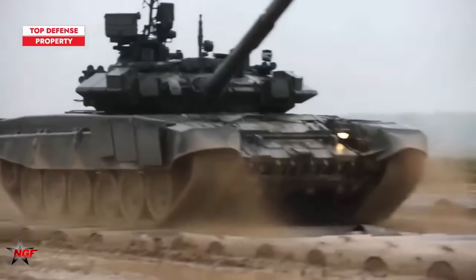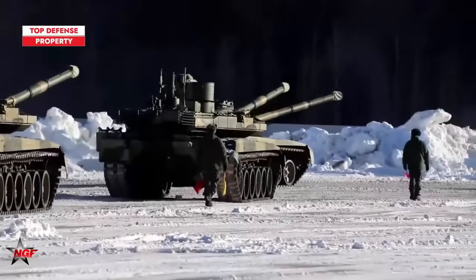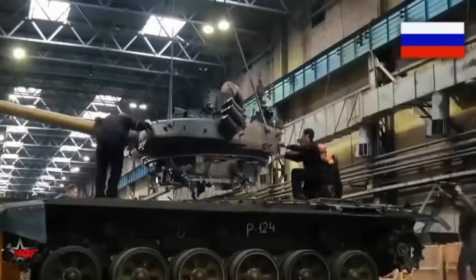It's worth noting that different variants and export versions of the T-90 may have additional features or variations in their specifications, as per the requirements of the respective countries.